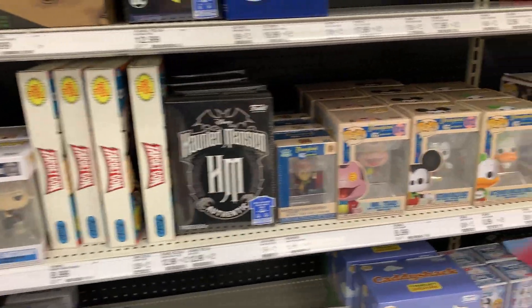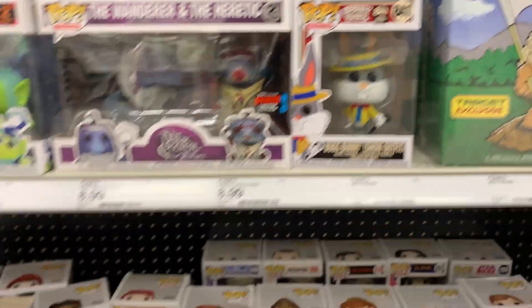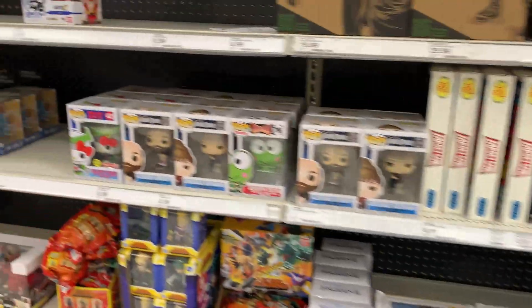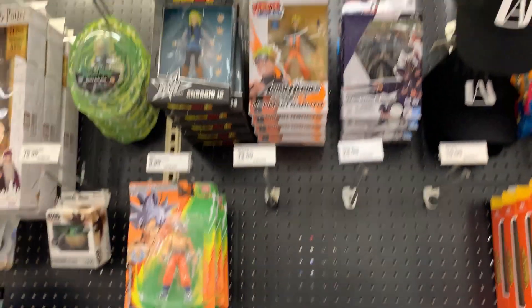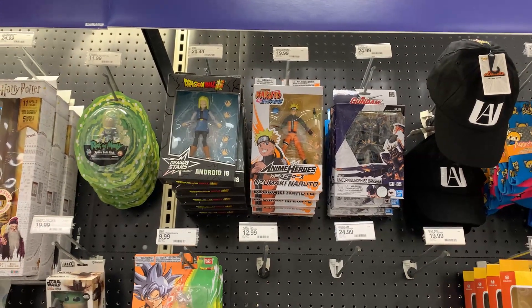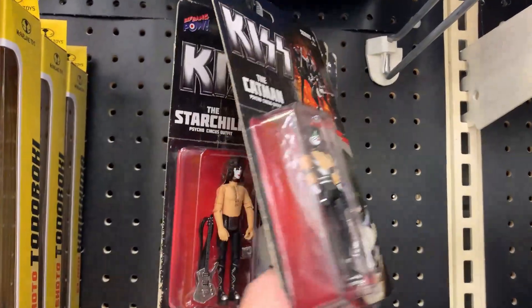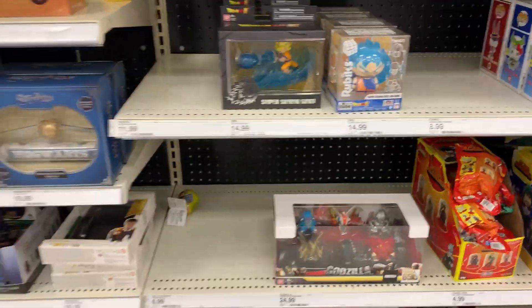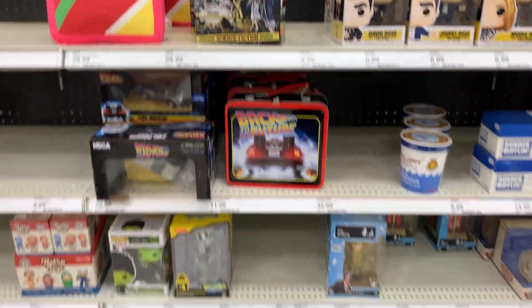Some Funko Pops here — we got Bugs Bunny, that's kind of cool, but a lot of common Pops. Kaioken Goku, normal Goku, some different Dragon Ball Dragon Stars series. Little KISS — the Catman, the Star Child, Spaceman. We've got the Mandalorian lunchbox, a couple cups and coffee mugs. Back to the Future Hoverboard, all that fun stuff.